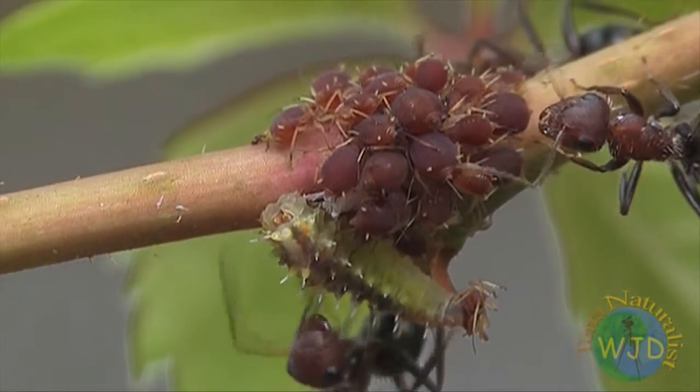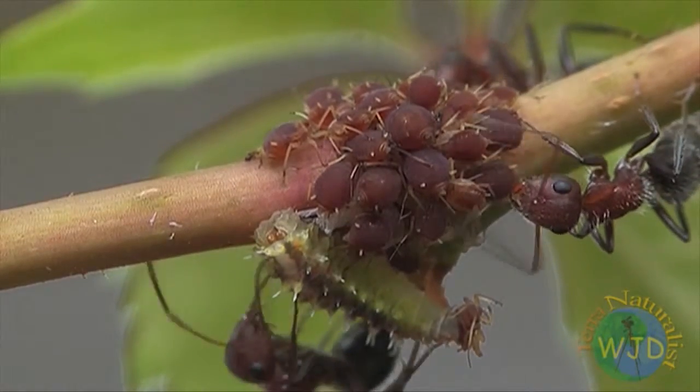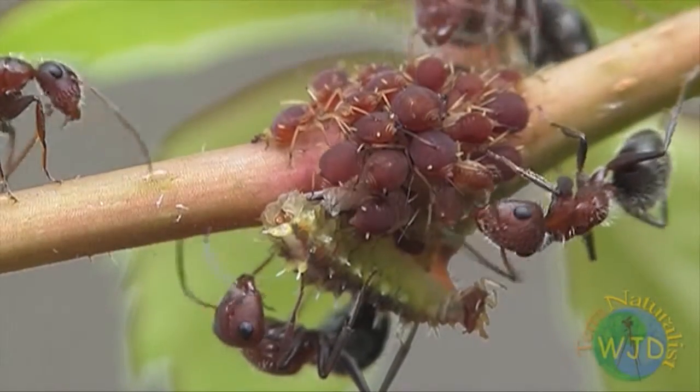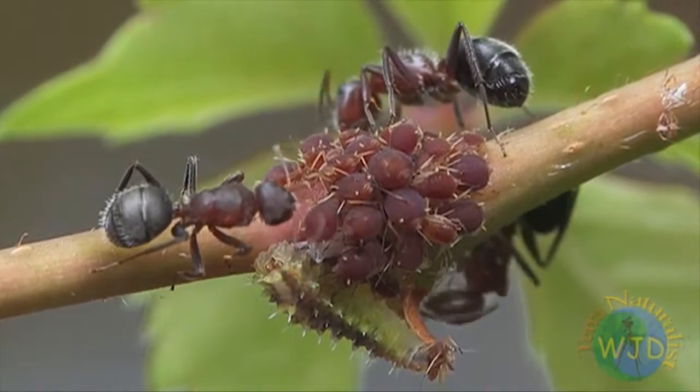According to research, hoverfly maggots feeding on aphids acquire the chemical signature, or scent, of the aphid colony. Such deception is also used by other species of hoverflies, whose larvae feed not on aphids but on ant pupae.